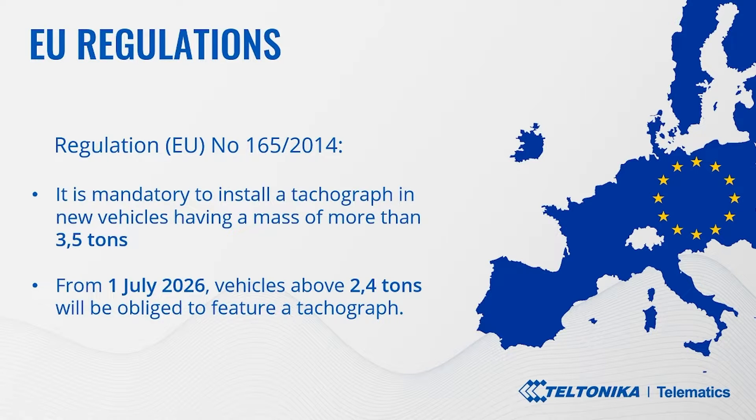For new vehicles carrying more than nine persons including the driver, intended for the transport of passengers, a tachograph is also mandatory. Furthermore, smart tachograph version 2 will be fitted in newly registered vehicles as of August 2023, and in already registered vehicles engaged in international road transport operations by August 2025. As of July 1, 2026, vehicles above 2.4 tons will be obligated to feature a tachograph — so you can imagine how big the numbers of tachographs on the roads will soon be.